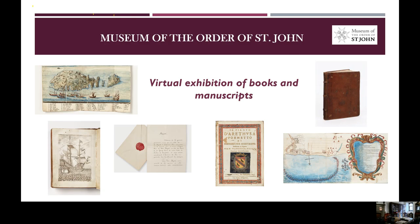Hello everyone and welcome. My name is Adriana Chalmare. I am the Project Librarian for the Museum of the Order of St. John in London, and today I'm going to give a short presentation about our online exhibition of rare books and manuscripts from the Museum Historic Library.